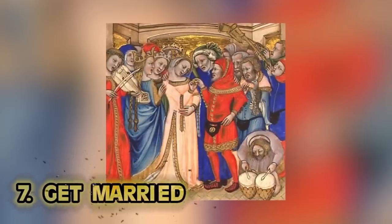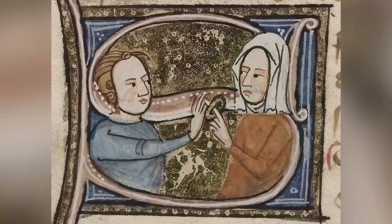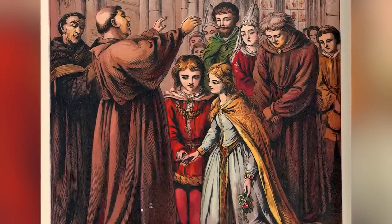Number seven: get married. In the dark ages, marriage was surprisingly easy to do — long before divorce lawyers. If you loved somebody, you would just announce that you're now married. No need for a priest, no big celebration, no paperwork. Sex before marriage was a no-no, so if somebody caught you doing the deed, all you had to do was claim you were married on the spot. Witnesses would often be asked to be present, because guys would frequently go through all this, then deny ever agreeing to the union when moving on to the next town.